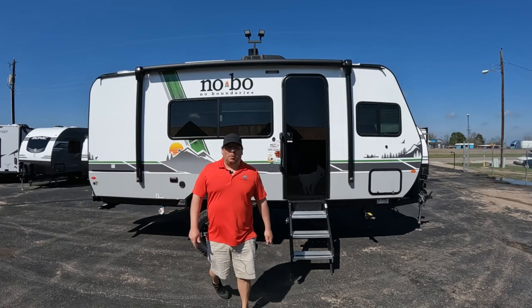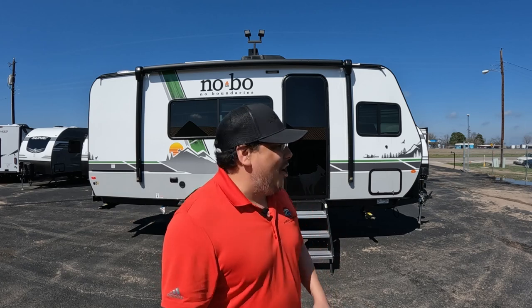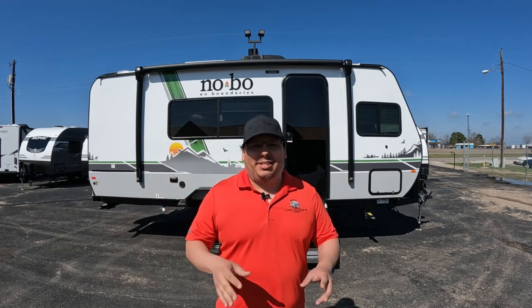What's going on guys? Welcome back to Uber Adventures. I'm John and today I have an amazing RV to show y'all. It is the No Boundaries 16.6. It is amazing.